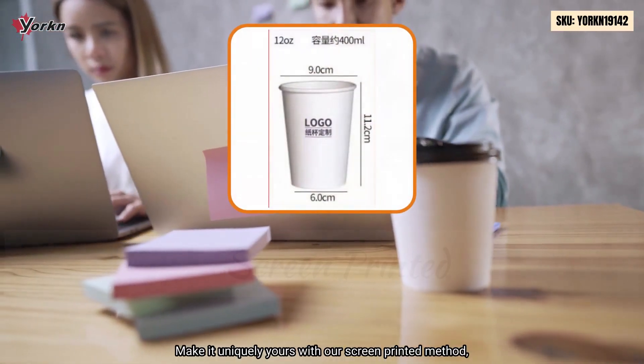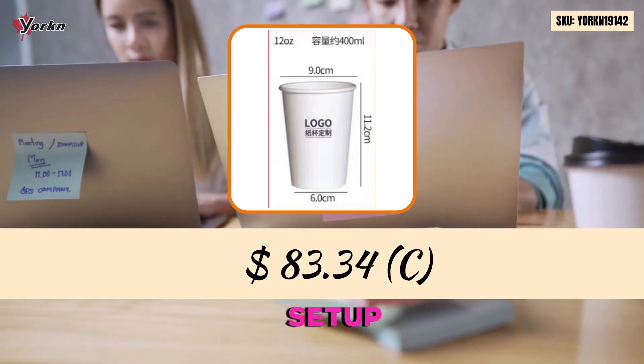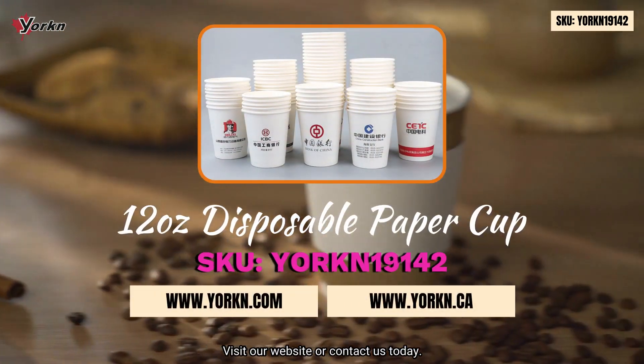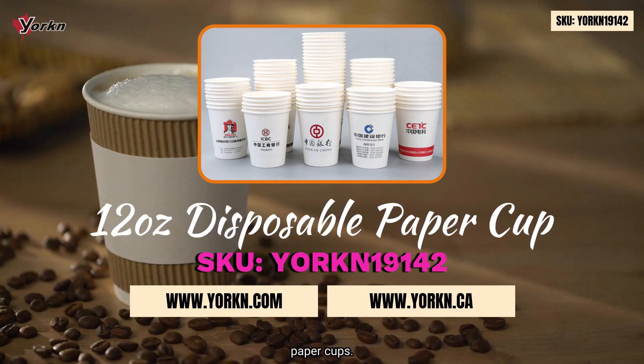Make it uniquely yours with our screen-printed method, adding a personal touch to your sipping experience. Visit our website or contact us today. Sip, savor, and embrace tranquility with our disposable paper cups.